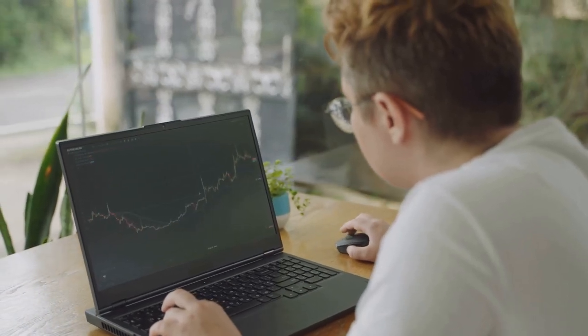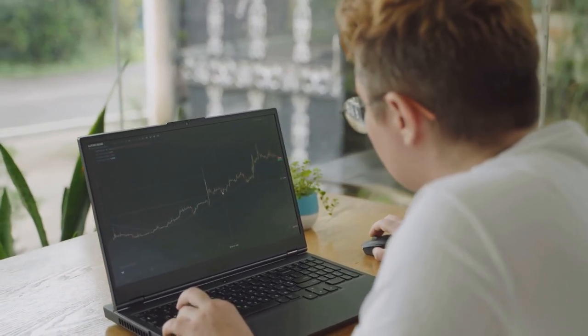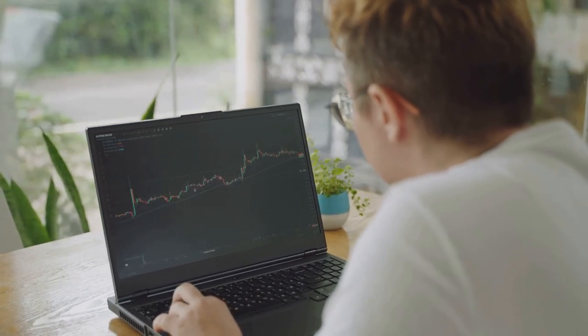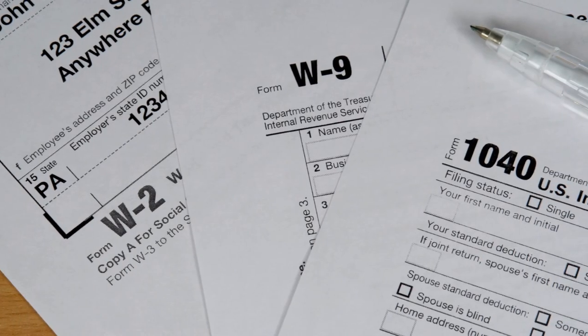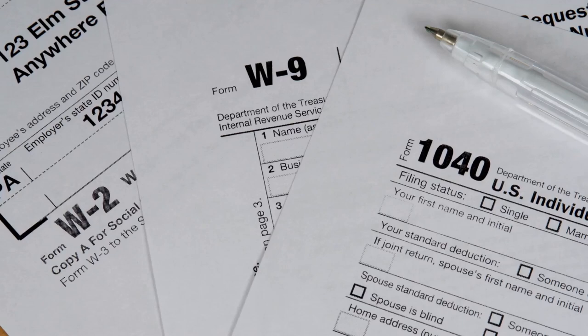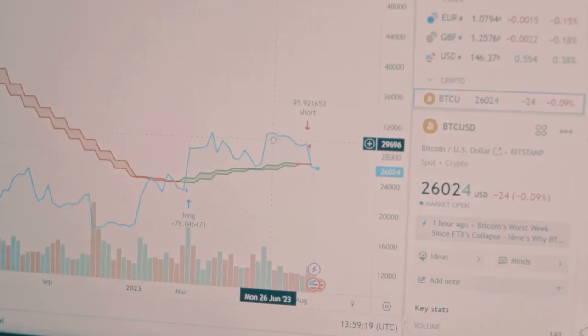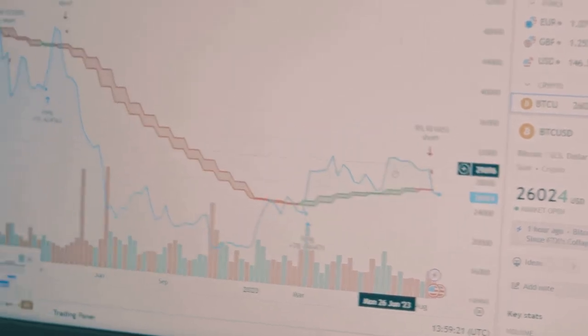Am I the only one that didn't know crypto taxes could be this complicated? Hey crypto investors, let's break down IRS Schedule D, the form used to report capital gains and losses. If you're trading crypto, this is something you need to know.